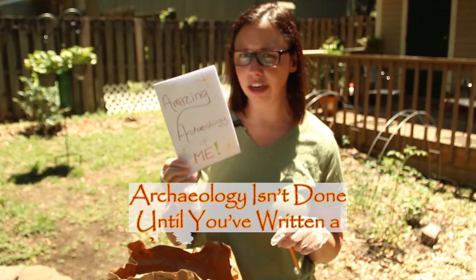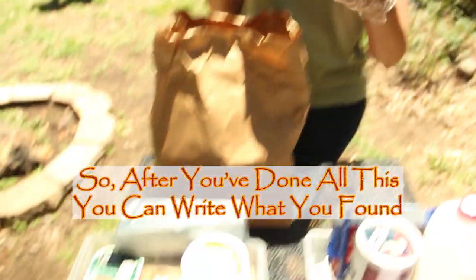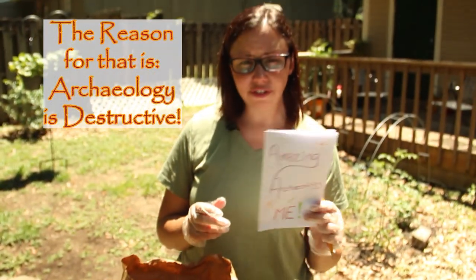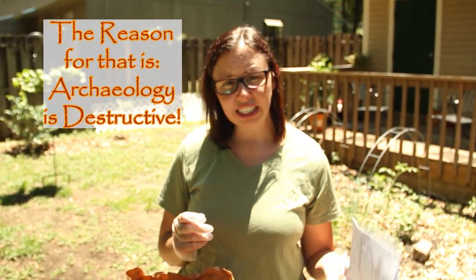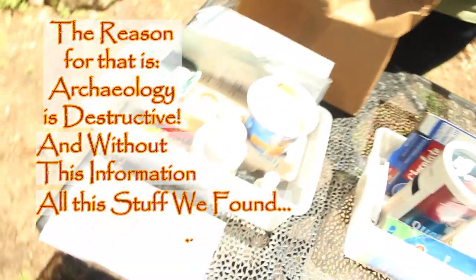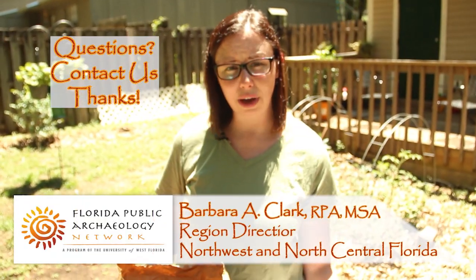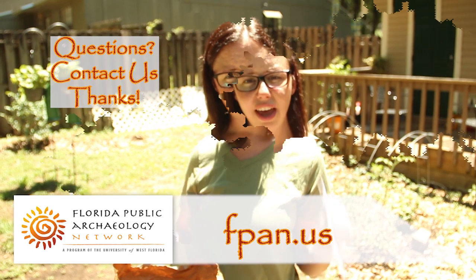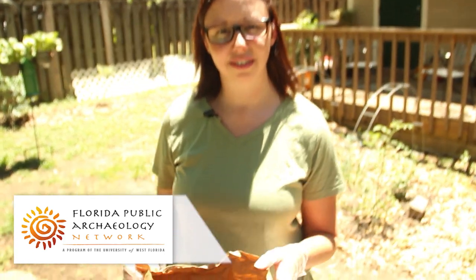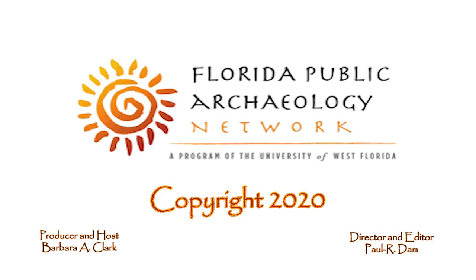Archaeology isn't done until you've written a report, I always say. So after you've done all this, you can write what you found, make a list, draw pictures of it. The reason for that is because archaeology is destructive, and without this information, all the stuff we found would be meaningless. You can email us or go on our website, fpans.us. If anybody has any questions, please give us a call or shoot us an email. Thanks — I'll see you in the next video.